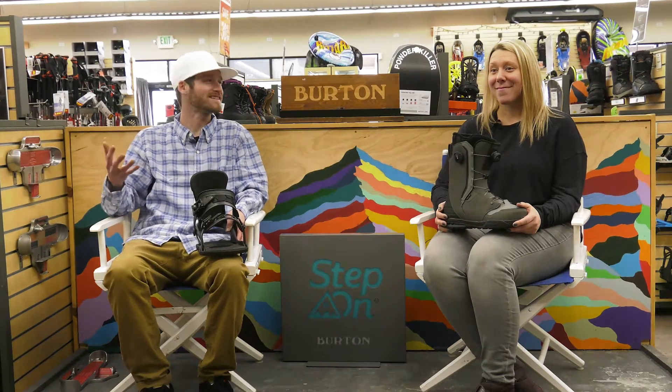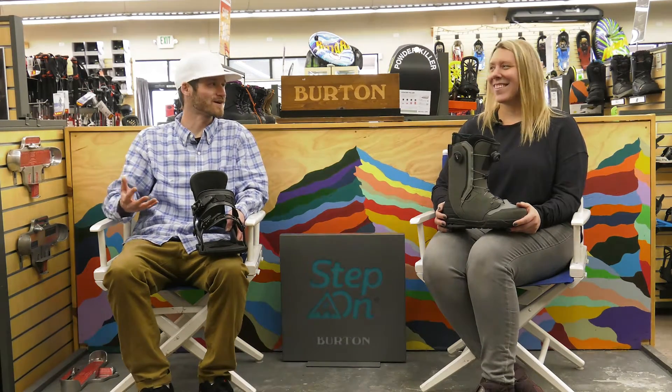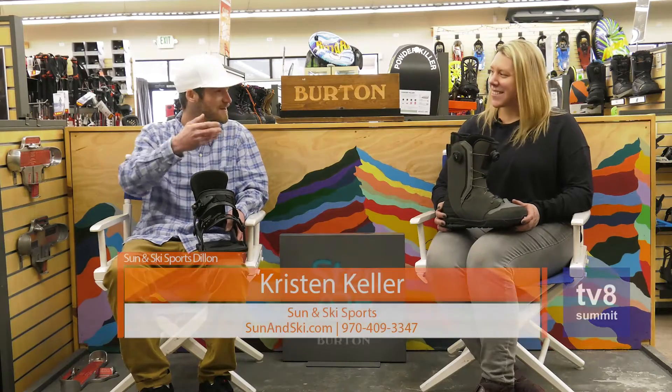It's A-Max here. I'm at one of the best ski shops around Colorado, Sun & Ski Sports. I'm with Kristen. How are you? I'm good. How are you today? I'm doing great.